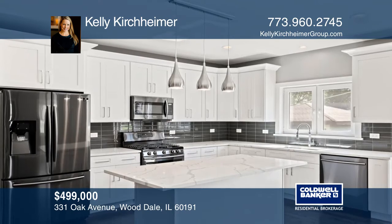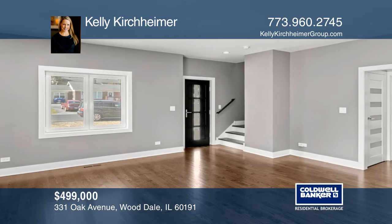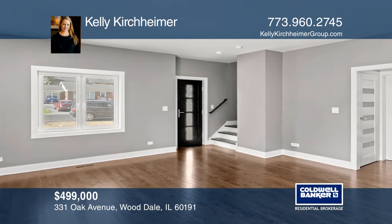The open floor plan on the main level kitchen features a large island and black stainless steel appliances. Gorgeous European windows and doors that you are sure to really love.